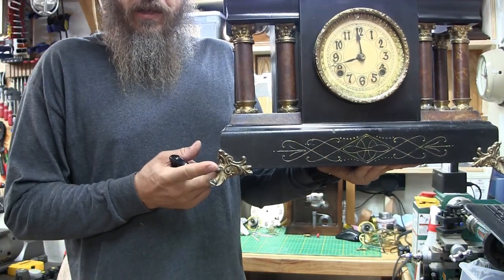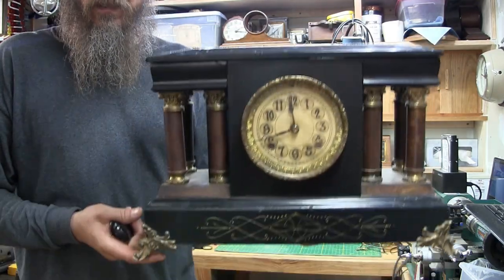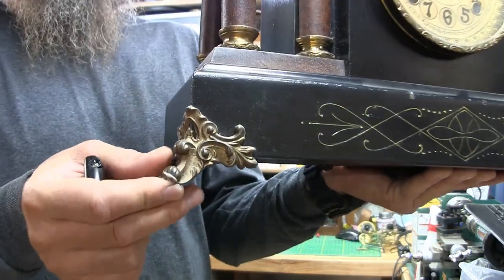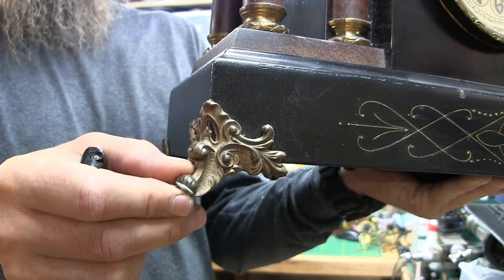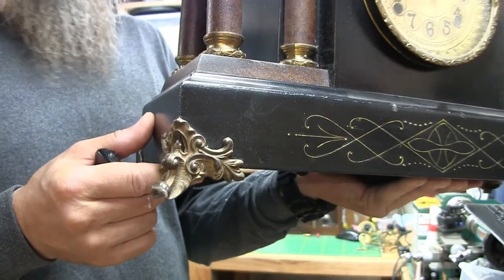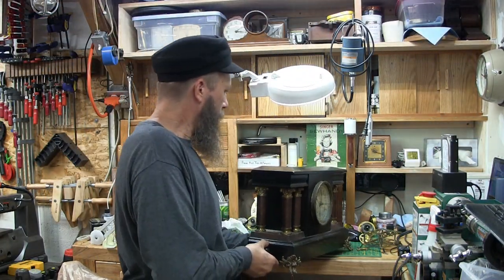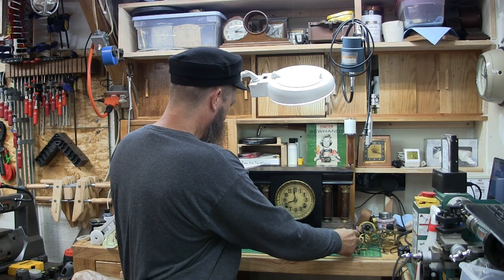These feet are also just cast material. If you have a heavy clock and you set it down too hard, they can snap. I have several with the foot just bent or broken because somebody set it down too hard. Just a couple of little tips to make your clocks happier.